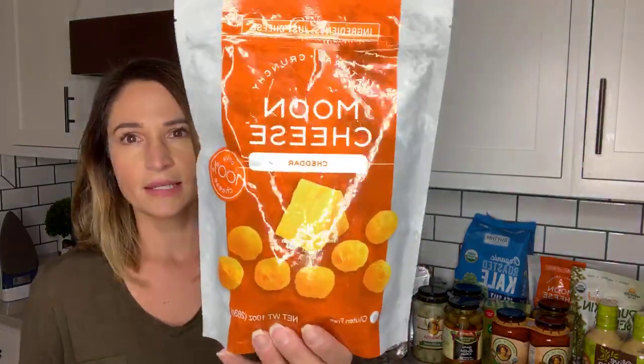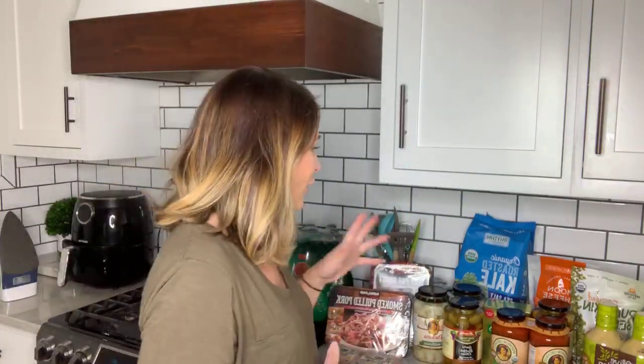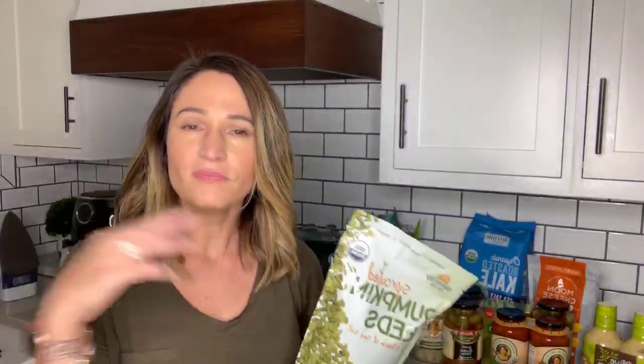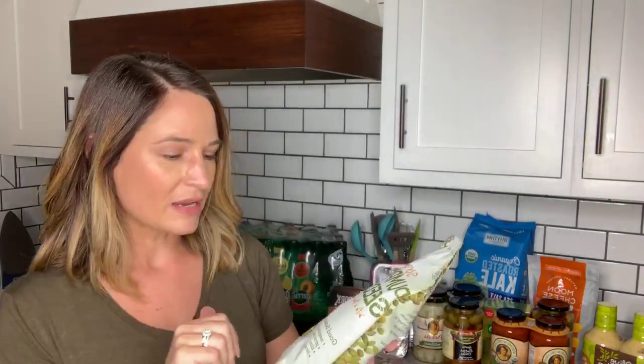These are like a perfect keto low carb snack. The only thing I will caution you — if you eat too many of these, you might have some bowel issues. Pumpkin seeds are another good salty snack. If you're used to grabbing a handful of chips or Cheez-Its, I'm going to encourage you to start looking more towards salty nuts to satisfy that salt craving.